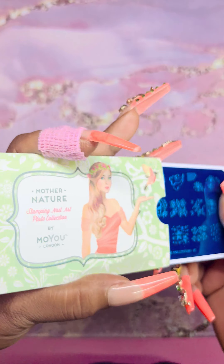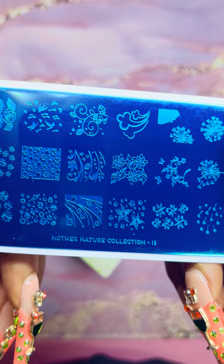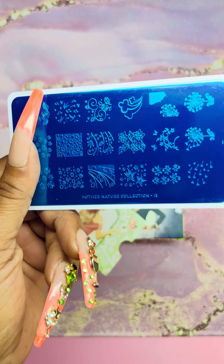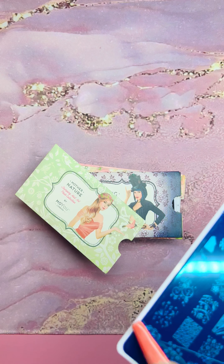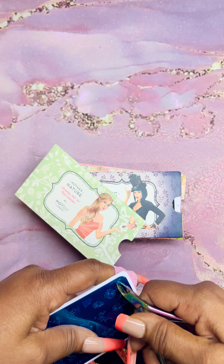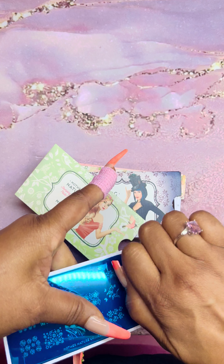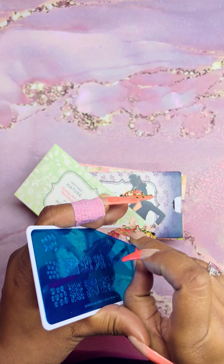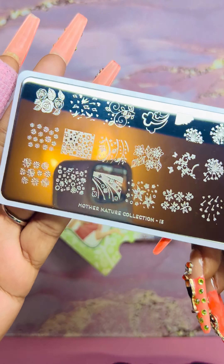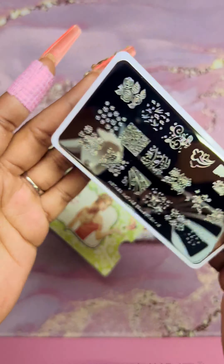This is another one from the Mother Nature collection — I forgot to take the blue protective film off this one. This is plate number 13. Let me take it off now using these little nippers — it comes right off. So this is Mother Nature plate 13 — a bunch of plants and florals. Beautiful collection.